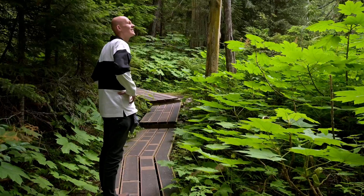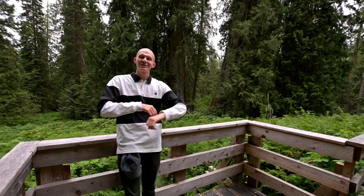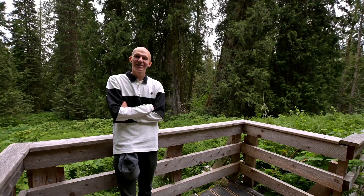It's a totally different world than where I'm from, from the Netherlands. There it's all cities, it's all flat, it's all man-made. And here it's pure mother nature and it's quite impressive.